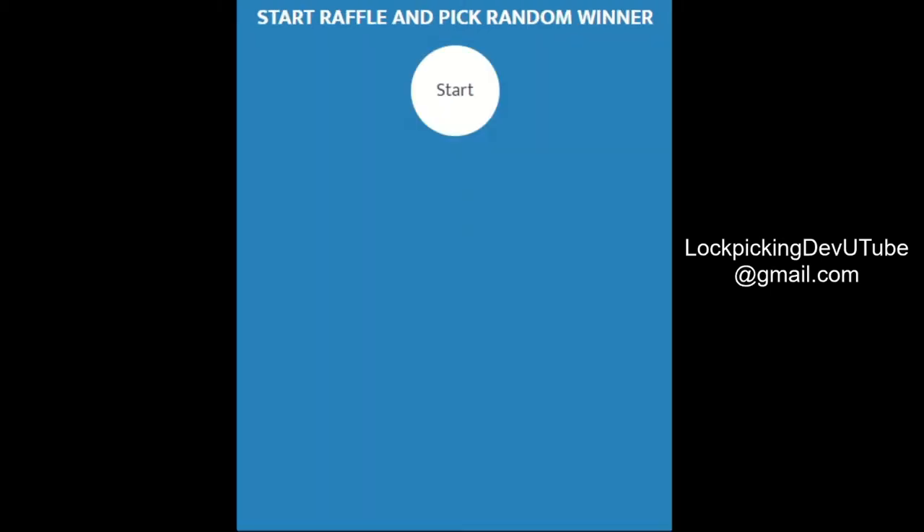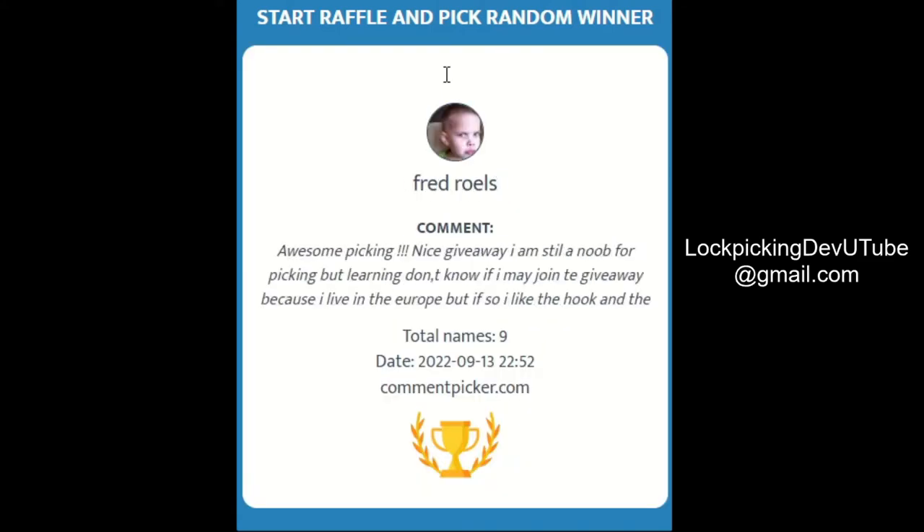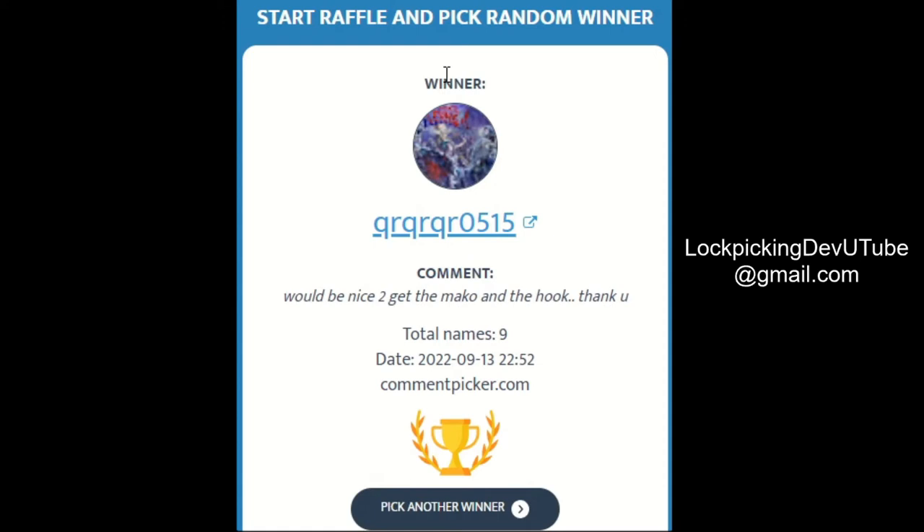On to the 16,000th medium hook with paddock handle. We have a total of 9. QR QR QR 05 15, congrats, you get the hook.